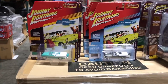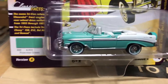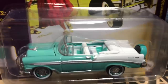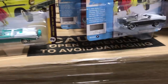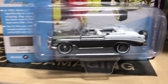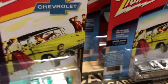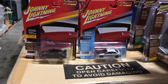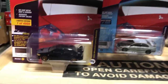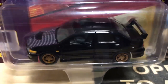Second in the release is a 1956 Chevy Bel Air convertible. The first version is in pinecrest green with white accents and a matching green and white interior. The second version is in dawn gray, also with a matching white interior. Third in the release is the 2004 Mitsubishi Lancer Evolution.